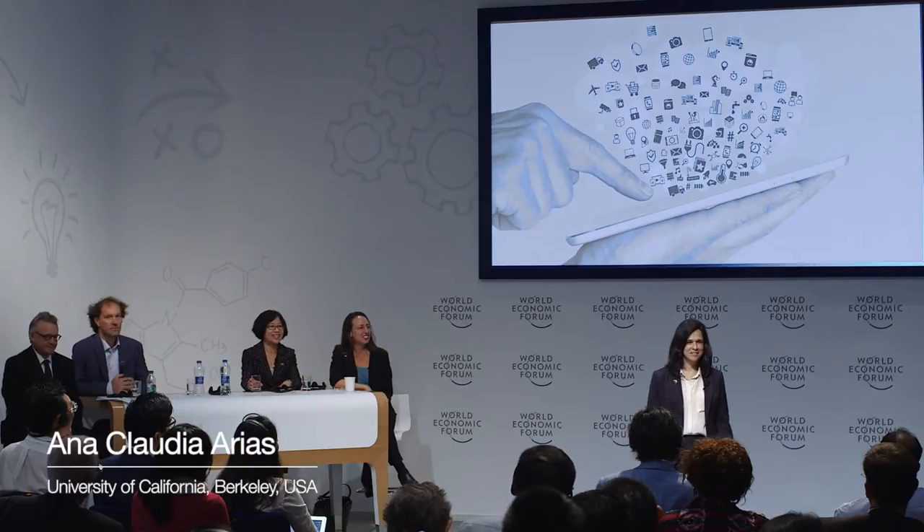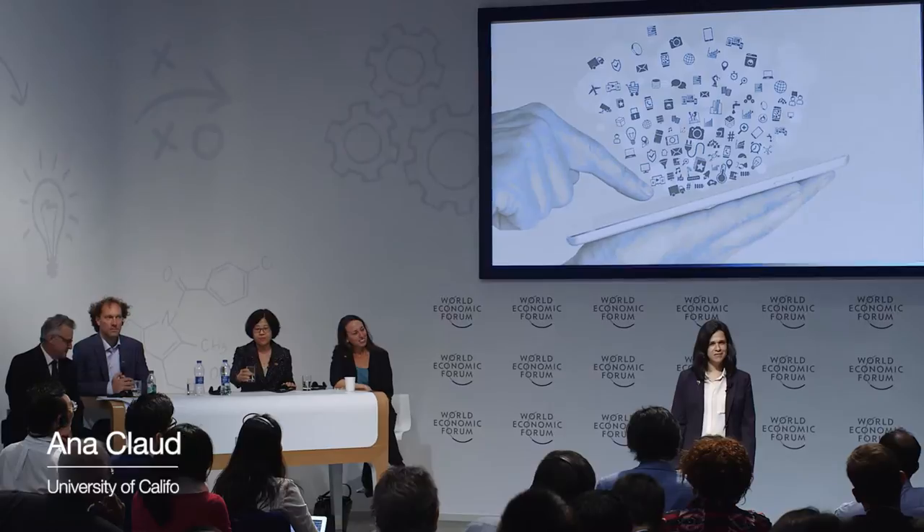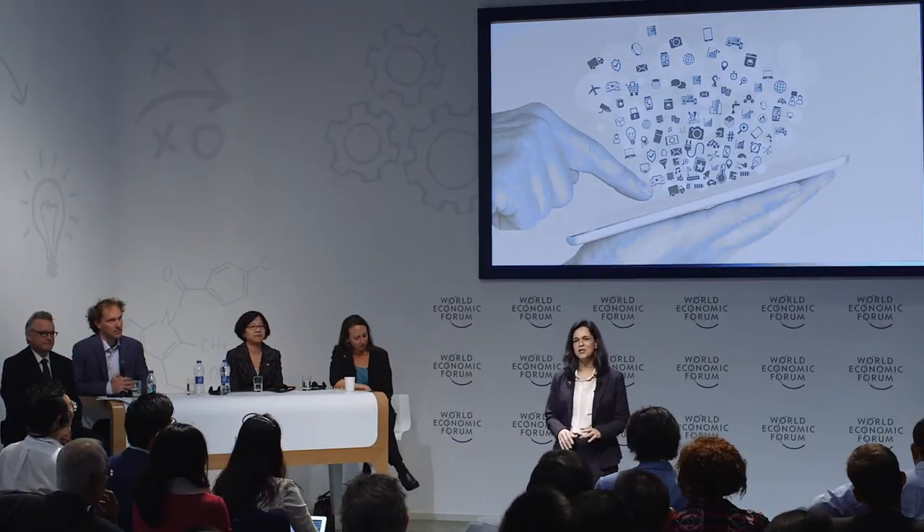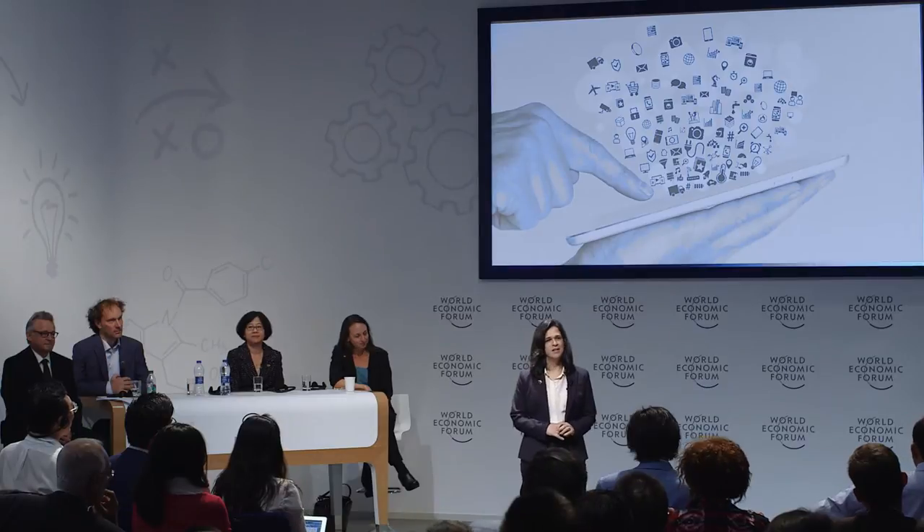Today, electronics is everywhere. We are becoming more attached to our electronic devices and using these devices in ways that we could not imagine possible two decades ago. Electronics help us communicate, stay close to our loved ones, be more efficient at work and even at staying healthy.